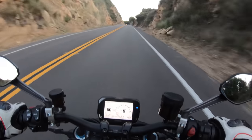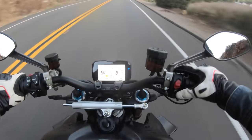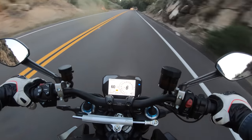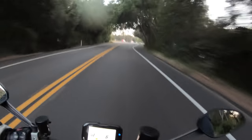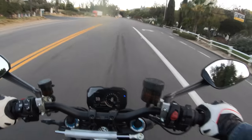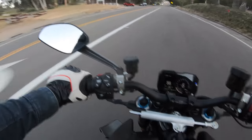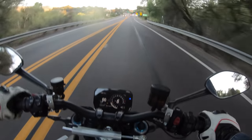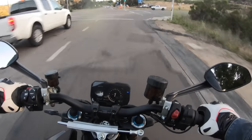This Street Fighter V4S has Ducati's accessory heated grips. You push this button and the heated grips are on — it's around $350 for that feature. I like these heated grips because they get hot at the highest setting. A lot of other motorcycle manufacturers do heated grips, but they don't pump out heat like the set on this Street Fighter V4S. It really makes riding in cooler weather that much more comfortable.